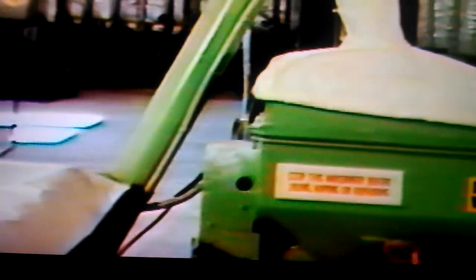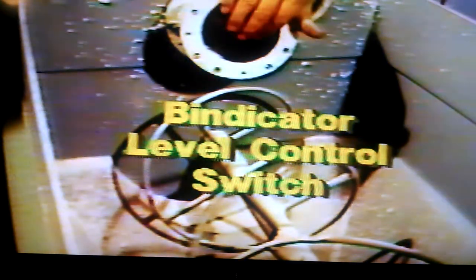The dry plaster is transported to the hopper of the Mason Flow Mixer where its level is precisely controlled. The Bendicator level control switch located in the hopper cuts off the plaster feeding when the hopper fills up and restarts the feed when the dry plaster content drops below a certain level. The weight of the plaster in the hopper maintains a constant pressure on the plaster entering the metering device, assuring precise, consistent metering.